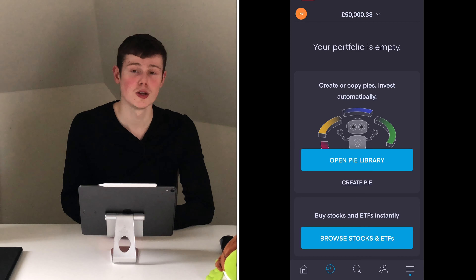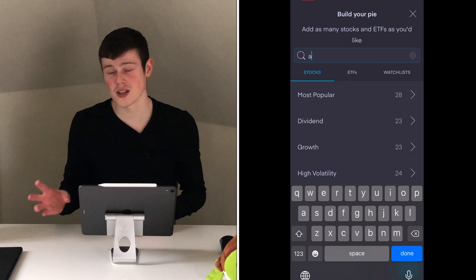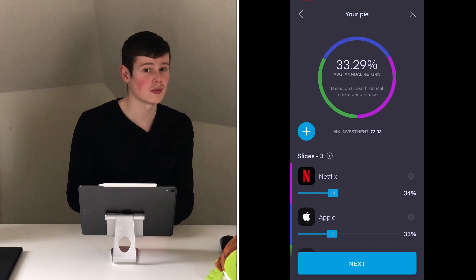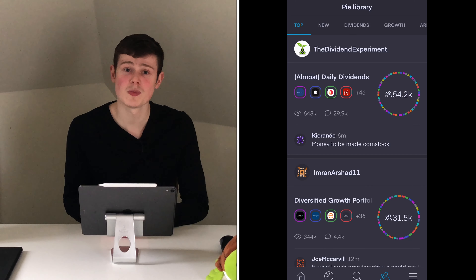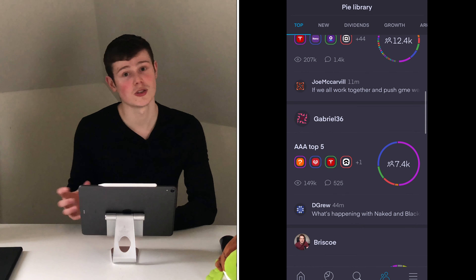The final category is additional features. Trading212's most notable feature not yet mentioned is the recent addition of Pies — essentially a homemade ETF. You can select different stocks, put them in your pie, and select what percentage each stock is weighted. For example, with three stocks you could put 50% into Amazon, 25% into Netflix and 25% into Apple, then consistently input money each month and it will keep splitting in that proportion. You can also browse other people's pies to find ones that align with your investing views.